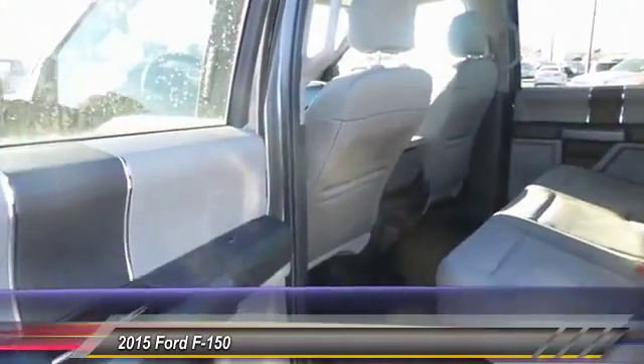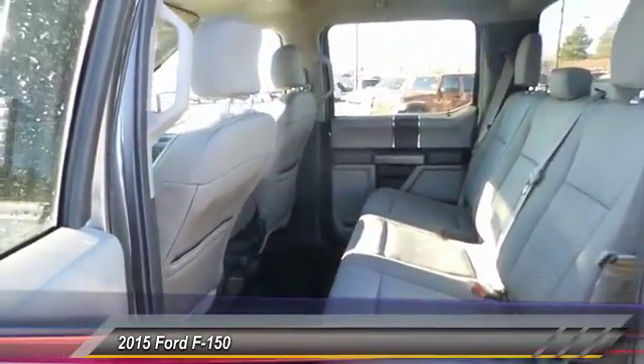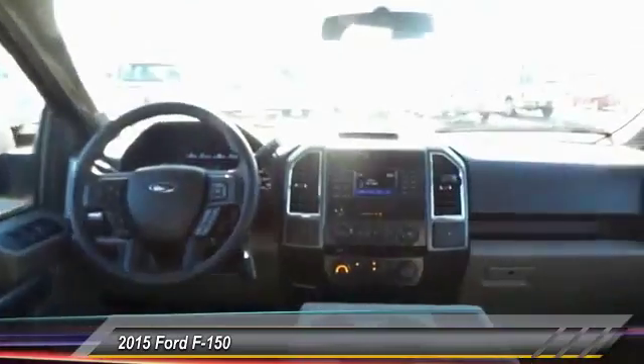Power door locks. Power windows. Child safety locks. Center console. This beauty will even make your house keys jealous. Drive it today.